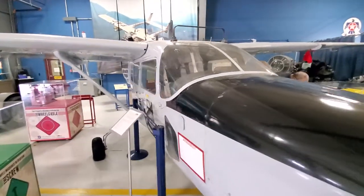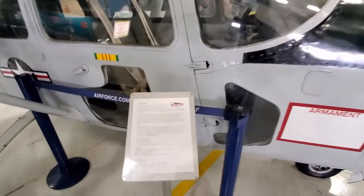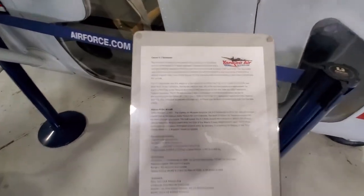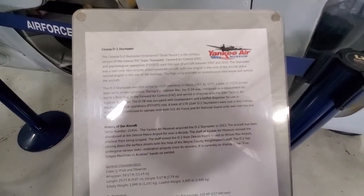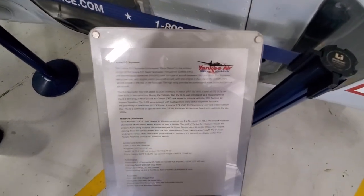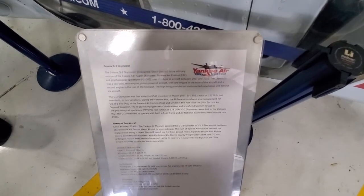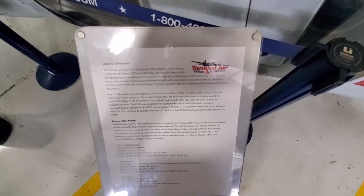Here's a Cessna 337 — the military model is the O2 Sky Master. It's still called the Sky Master 337.